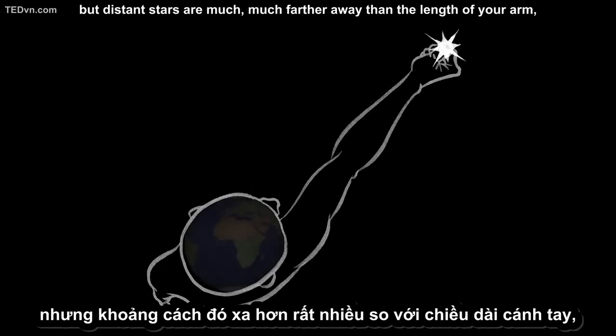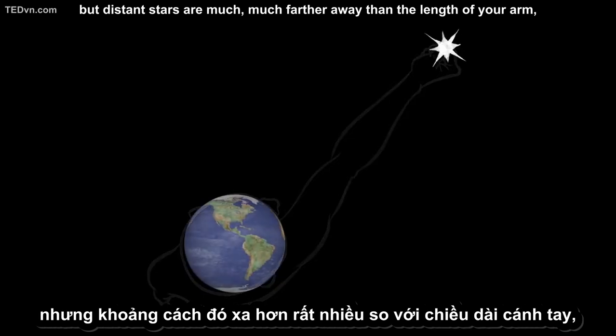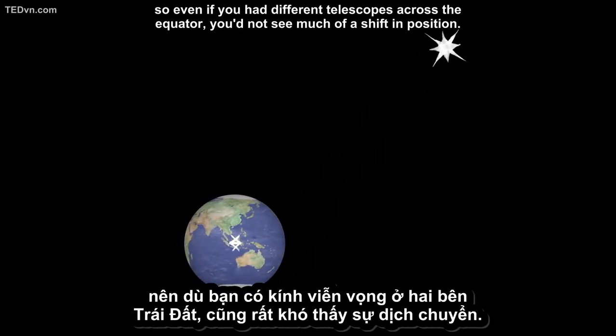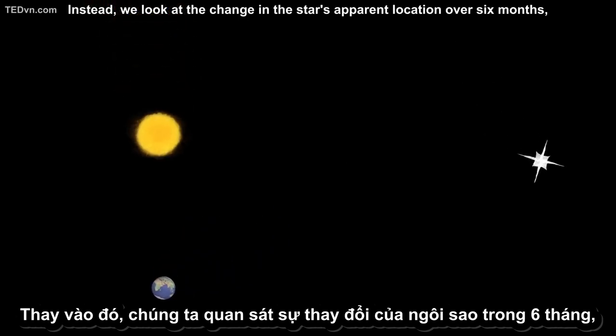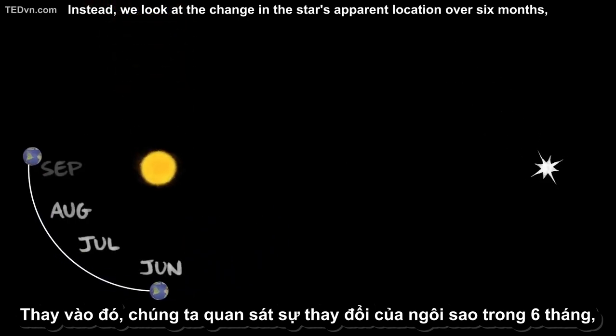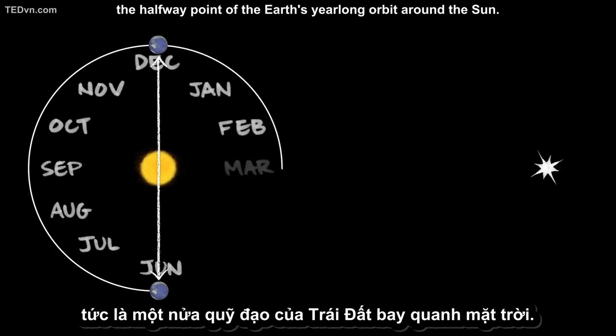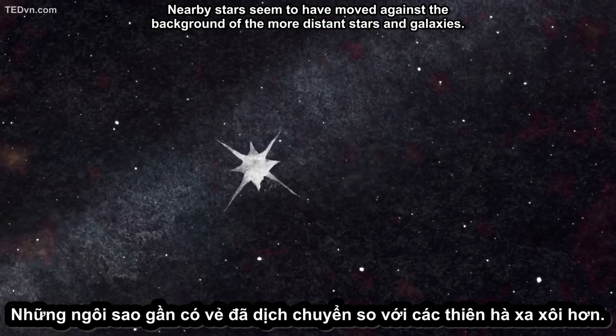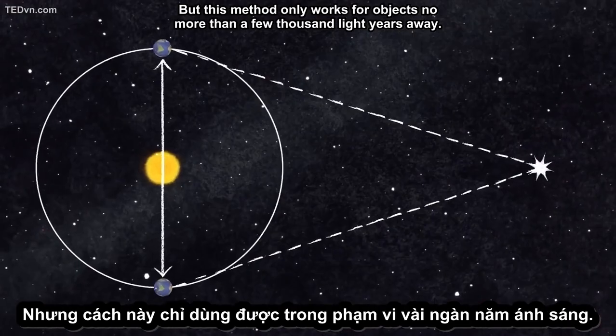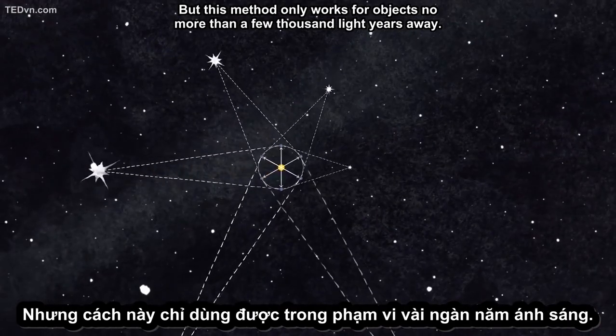The same concept applies when we look at the stars. But distant stars are much, much farther away than the length of your arm, and the Earth isn't very large. So even if you had different telescopes across the equator, you'd not see much of a shift in position. Instead, we look at the change in the star's apparent location over six months — the halfway point of the Earth's year-long orbit around the Sun. When we measure the relative positions of the stars in summer and then again in winter, it's like looking with your other eye. Nearby stars seem to have moved against the background of the more distant stars and galaxies.